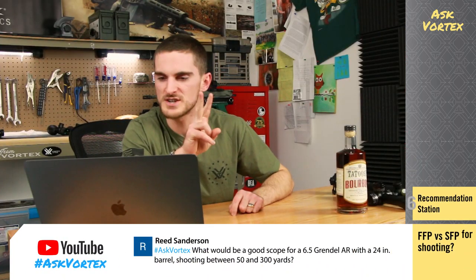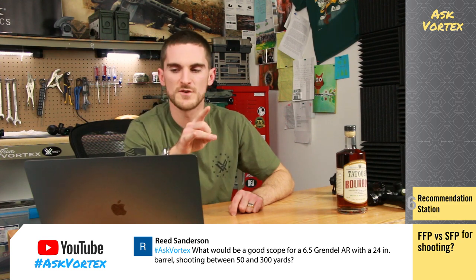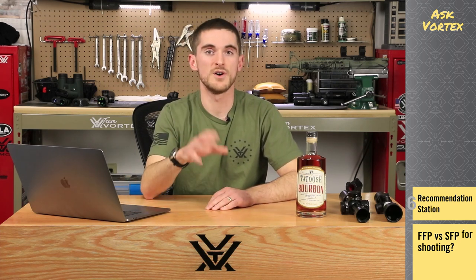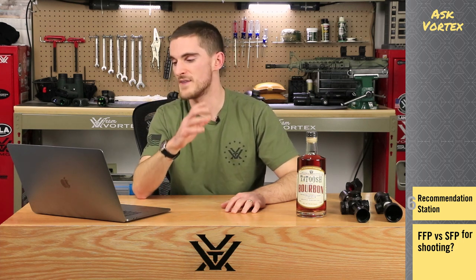Reed Sanderson has a two-part question. First: is second focal plane or first focal plane better when shooting at distance? My answer is going to be neither — but luckily there are certain scenarios where one is definitely going to be wanted over the other. For example, if you're getting into competition long range shooting like PRS, those guys are shooting at a lot of varying distances with a lot of movement and sometimes moving targets. They need an involved reticle and don't have time to worry about what magnification they're on or to dial a whole lot on their turrets. So first focal plane is definitely going to help somebody there, and a second focal plane would actually end up being a bit of a hindrance.